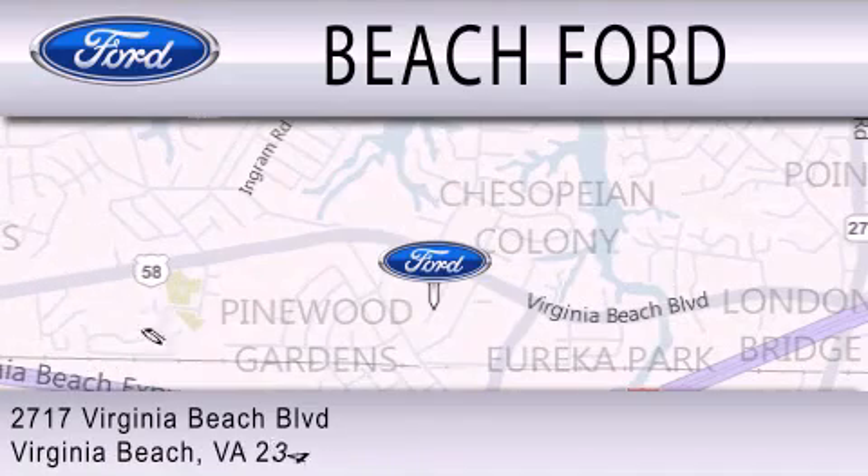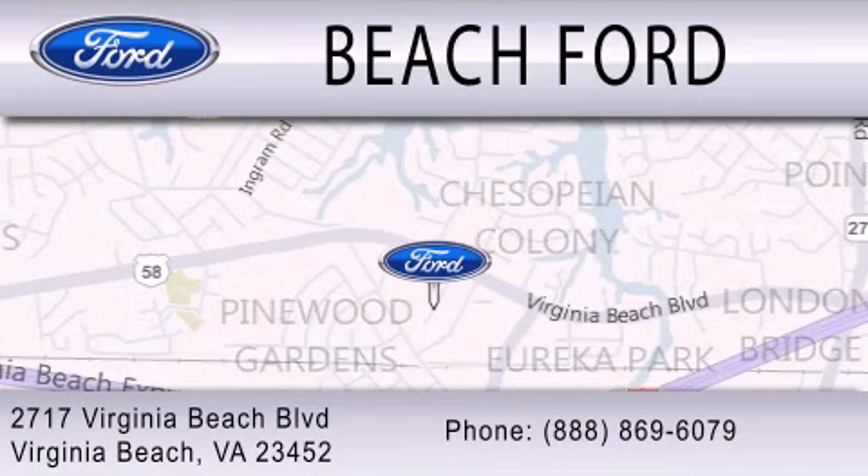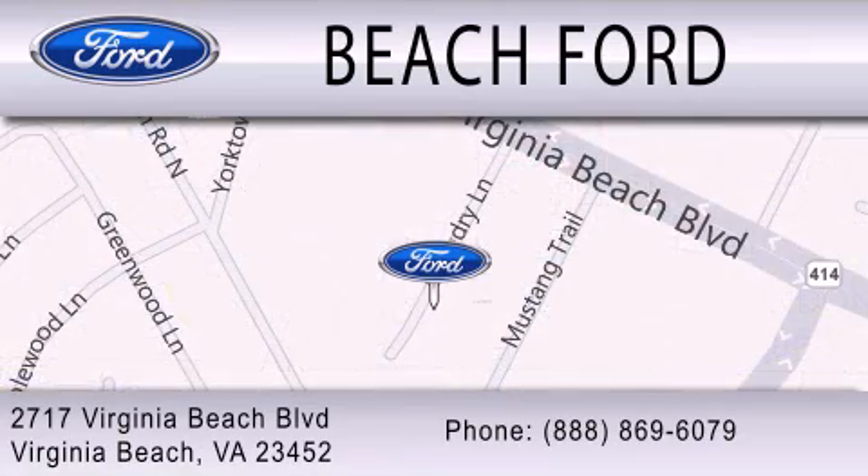We are located at 2717 Virginia Beach Boulevard in Virginia Beach. Beach Ford is dedicated to the best customer experience.